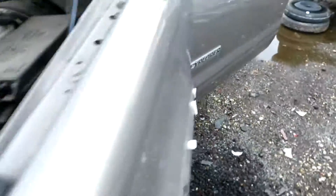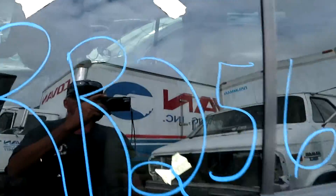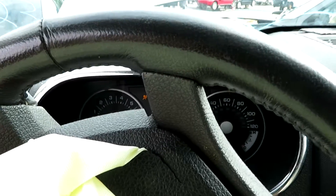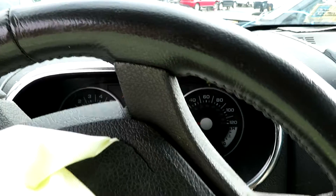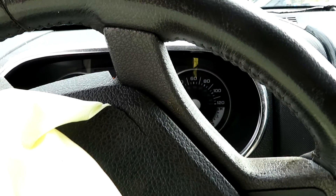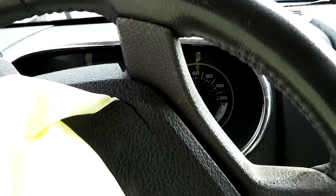We're going to check the transmission out now. Again, it is RR256. We got reverse, and we have drive. The transmission is good also.